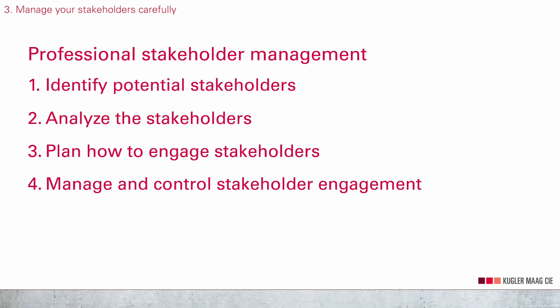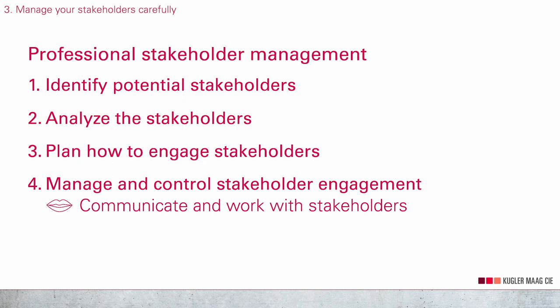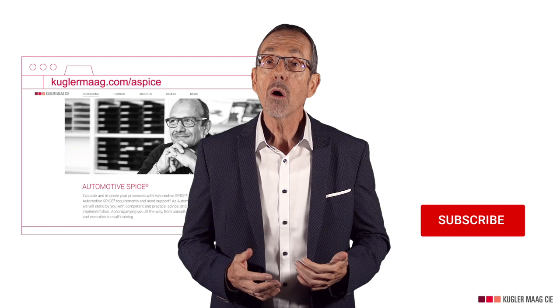Next, manage and control stakeholder engagement. You communicate and work with stakeholders to bring their engagement to the desired level. If you need more information about this process, you can download a project management whitepaper from our website. It's free. You can find the link in the description below.